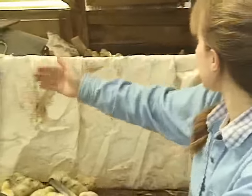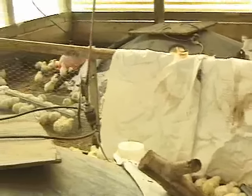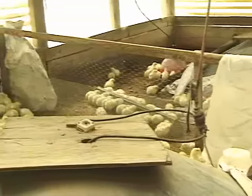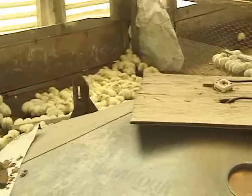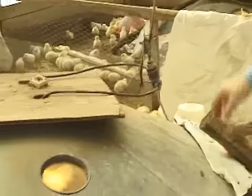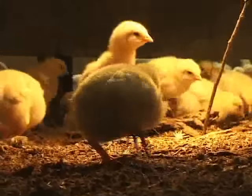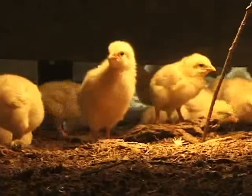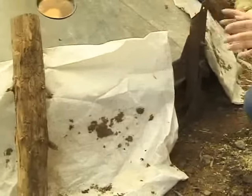Inside the skid house there are 1,000 broiler chicks. There's a partition running right through the middle of the skid house to divide the two groups, 500 in each section, so if they get excited or chilly they don't all go to a corner and smother each other — there's less chance of that with 500 than with 1,000. The hover right here has heat lamps hanging down through the middle to keep them warm. They like it about 95 degrees, so you can't heat the whole skid house.